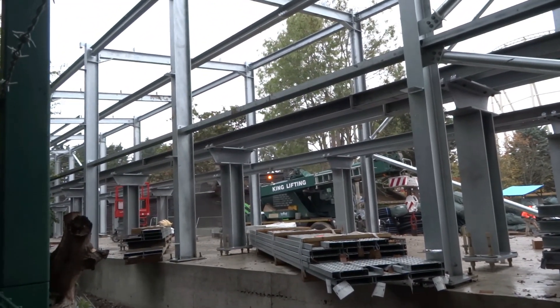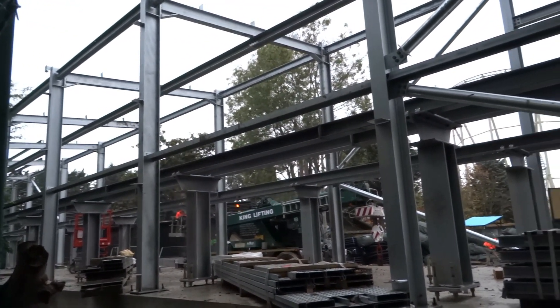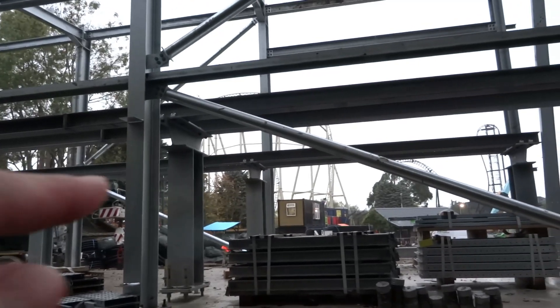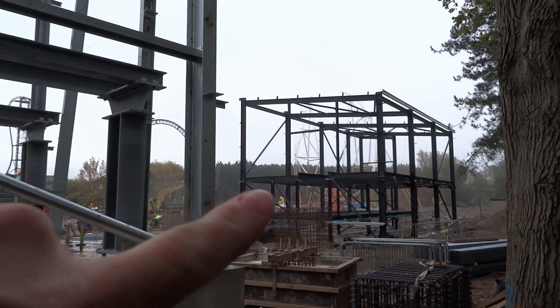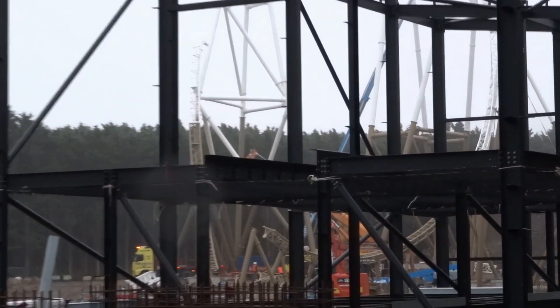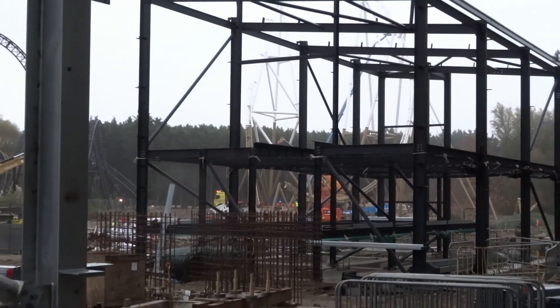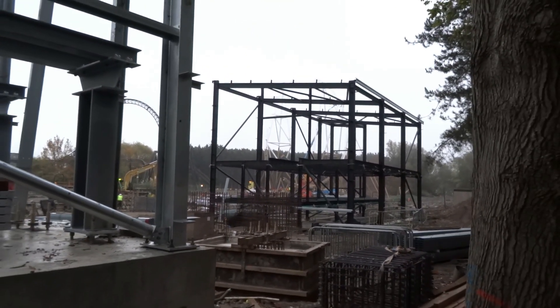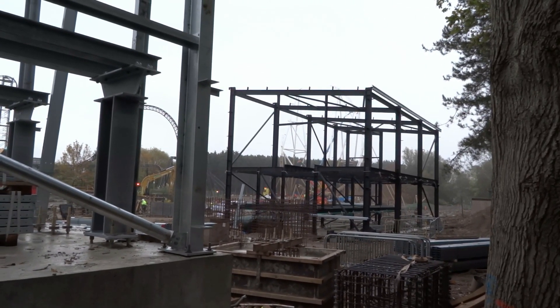Lots of work has gone on at the station since we were last here. Most of the structure is now up. You can see the track line where it's going to run across here, and that coincides with the track line over here as well. It's early in the morning but they are out and about getting this done. You can see over the back that more track has been installed.